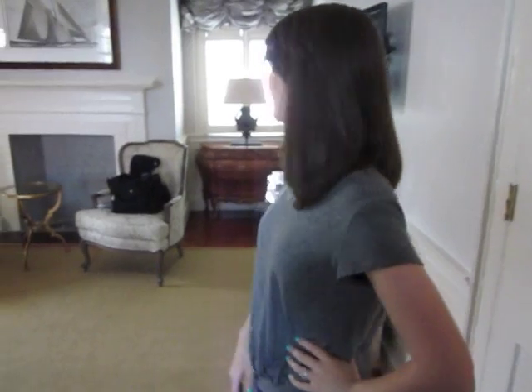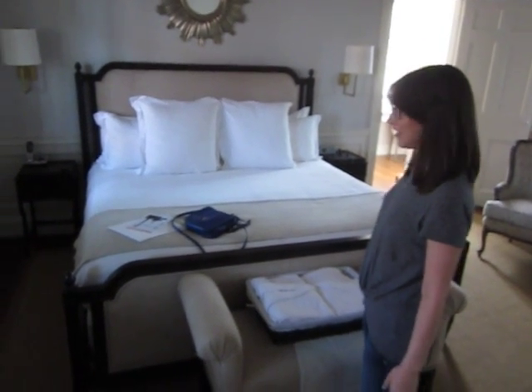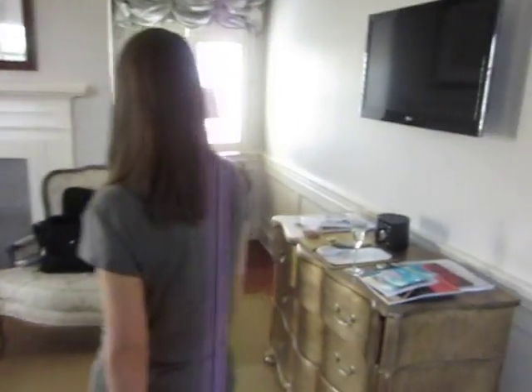Welcome to Zero George's Anson King room. Here's the lovely bedroom — that's the bed, nice and comfy. Some complimentary his and her robes for the stay. Nice seating area.